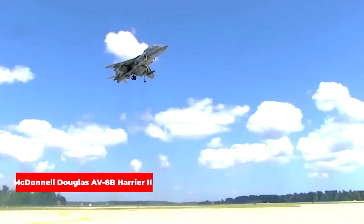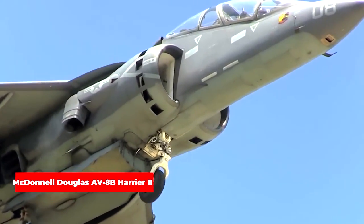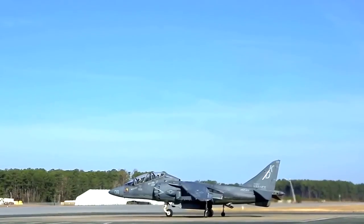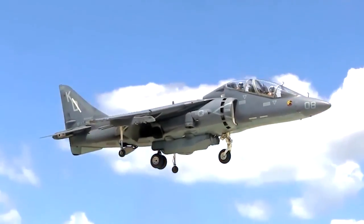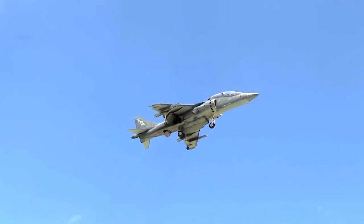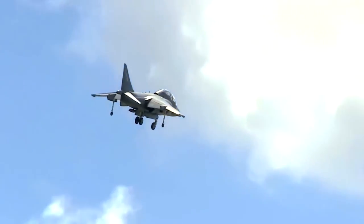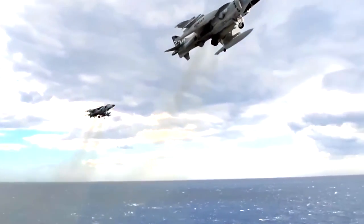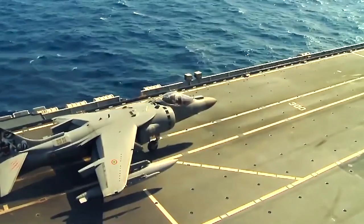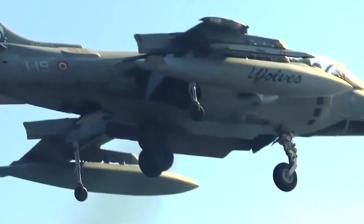The McDonnell Douglas AV-8B Harrier II was developed and manufactured by McDonnell Douglas for the United States Marine Corps and other international customers. It features several significant improvements over its predecessor, including increased payload capacity, improved avionics, and more powerful engines. It utilizes thrust vectoring technology, which allows the aircraft to transition between vertical and horizontal flight modes by redirecting engine exhaust downward for vertical takeoff and landing, and rearward for conventional forward flight. The aircraft has a single-seat cockpit with forward-swept wings and upward-canted exhaust nozzles.